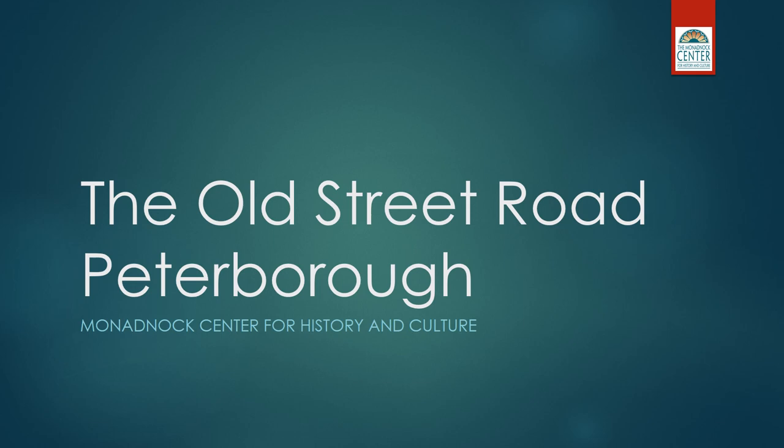Hi, this is Michelle with the Monadnock Center for History and Culture. Welcome to our first online Lunch and Learn. Today we're going to be looking at the Old Street Road in Peterborough. We did this program a couple months back at the Monadnock Center and it was sold out. Several people asked me if we could repeat the program, so I thought it was the perfect way to start this new online series of Lunch and Learns. So grab your sandwich and let's get started.